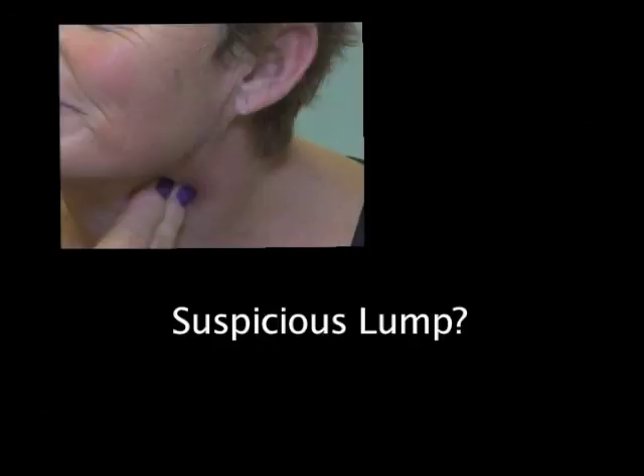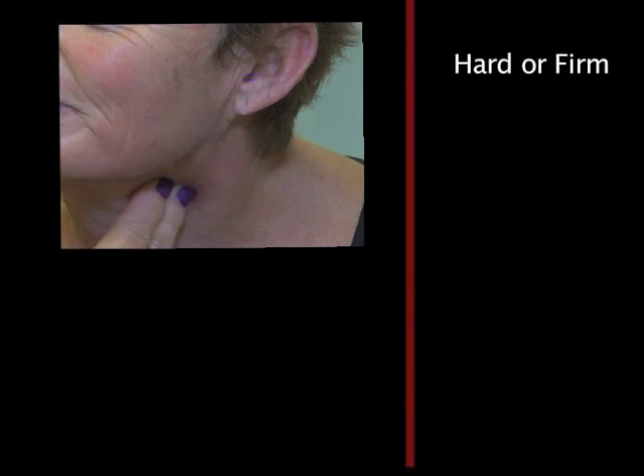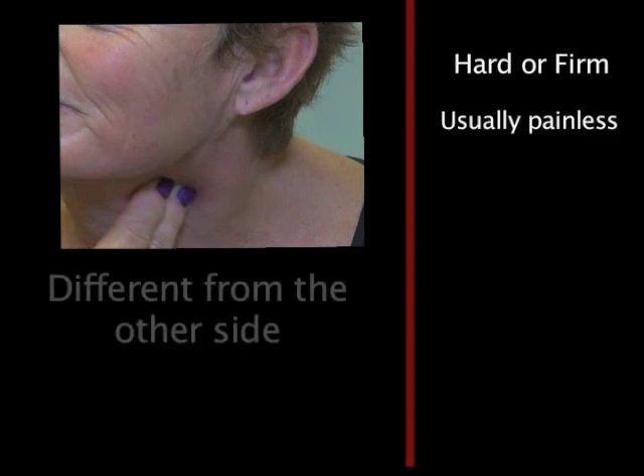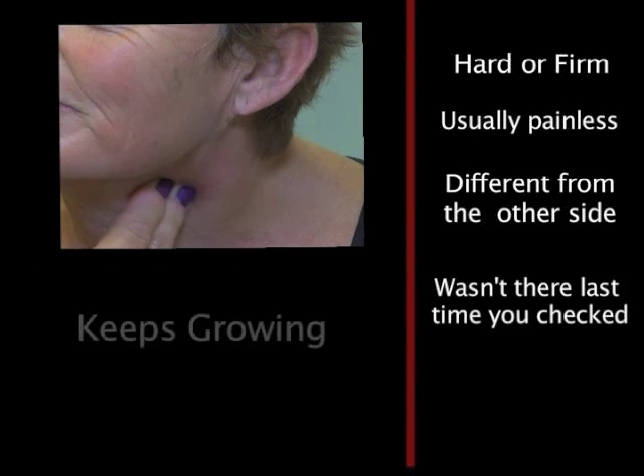A suspicious lump has the following features: hard or firm, usually painless, different from the other side, wasn't there the last time you checked, and keeps growing.